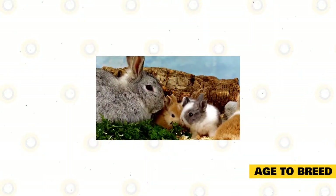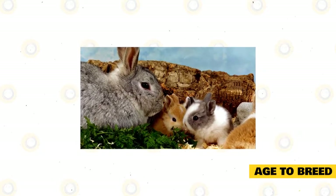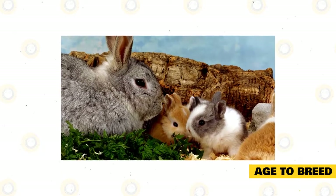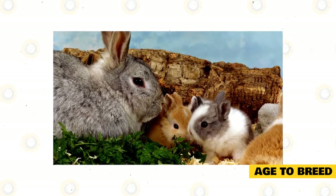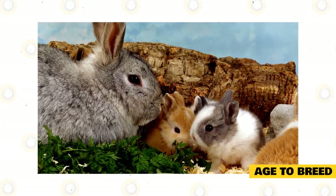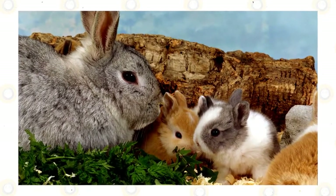Age to breed. Different breeds of rabbits reach sexual maturity at different ages. The smaller breeds become sexually mature earlier than the larger breeds. Small breeds such as Polish rabbits can be bred at 4 to 5 months of age. The females of all rabbit breeds reach sexual maturity earlier than the males, meaning does can be put into production before bucks of a similar age.